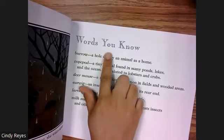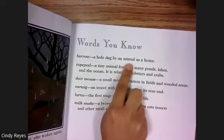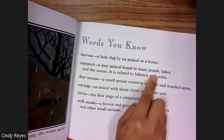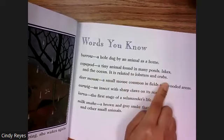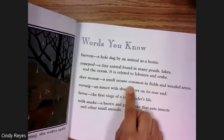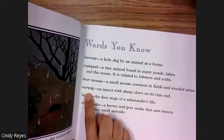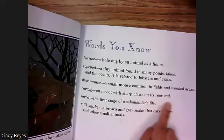Words you know: Burrow — a hole dug by an animal as a home. Copepod — a tiny animal found in many ponds, lakes, and the ocean; it is related to lobsters and crabs. Deer mouse — a small mouse common in fields and wooded areas. Earwig — an insect with sharp claws on its rear end.